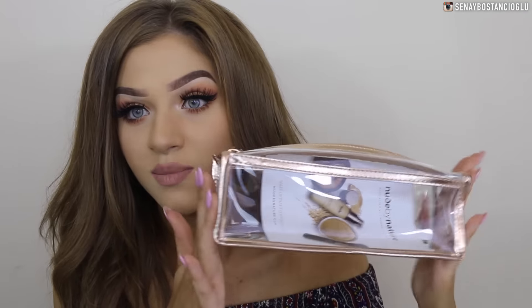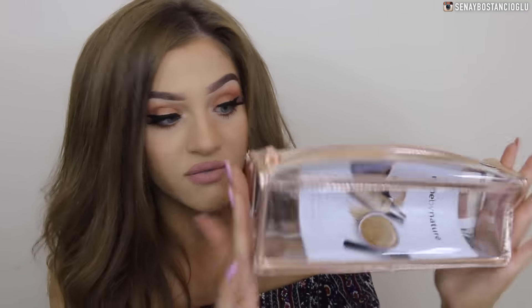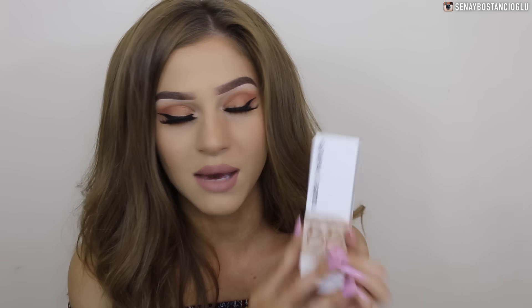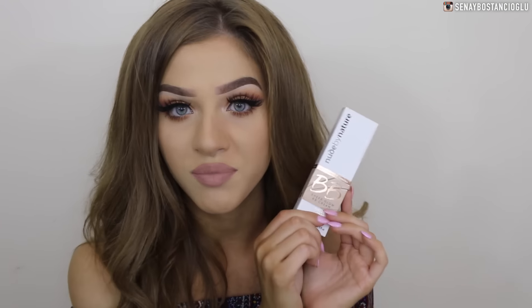I also got a little bag from Nude by Nature. I really do enjoy the bag — it's perfect for makeup brushes so I'll be keeping it. I got a little brush with it and this brush is awesome, it's so soft and beautiful. I also got their new and improved formula BB Sheer Glow BB Cream. This one is in the color 3 Nude Beige. Let me know if you want to see a first impression and review on this.